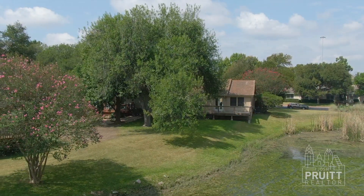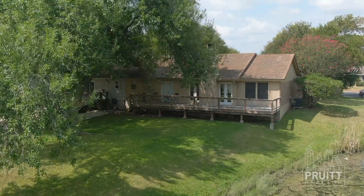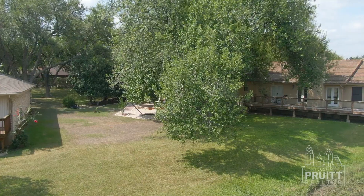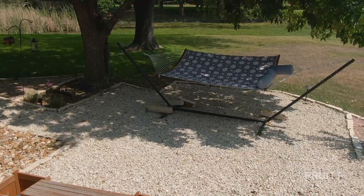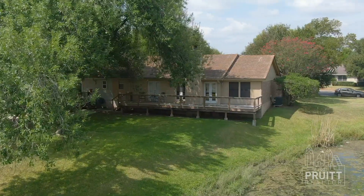Look at this — this is all yours. There's no fence, but if you take a look, that house right there has no window, so it's completely private. A huge deck, lots of sitting area. You can take a nap under the tree in a hammock, and you've got a pond right there. It's absolutely gorgeous.